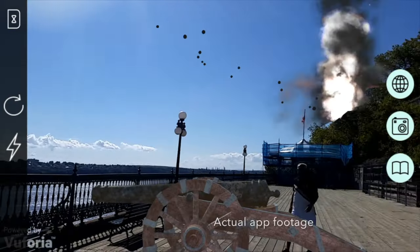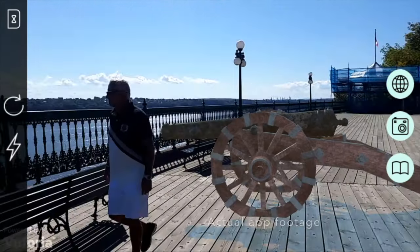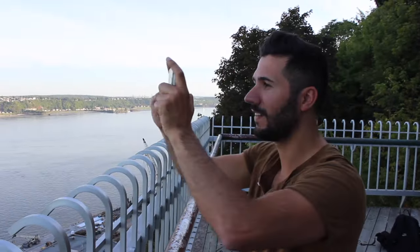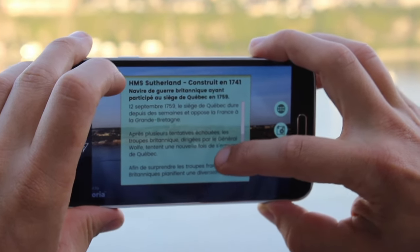The elements are animated and interactive. You can read about the history of the scene.